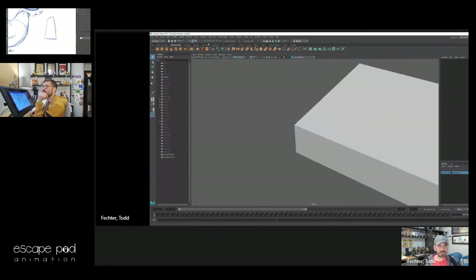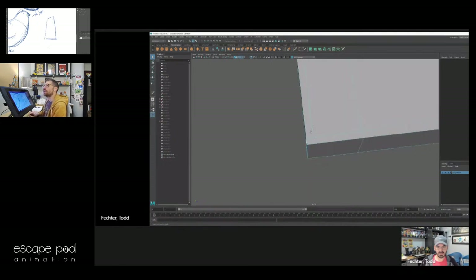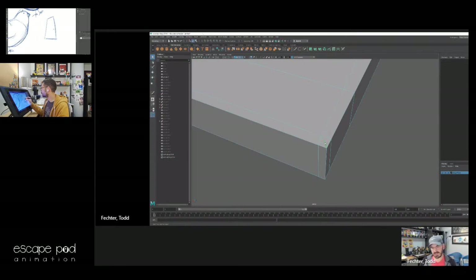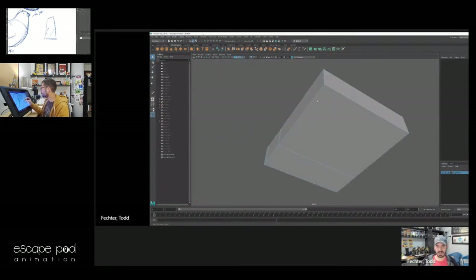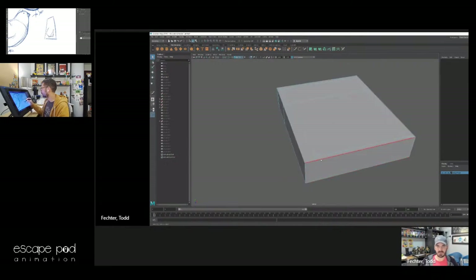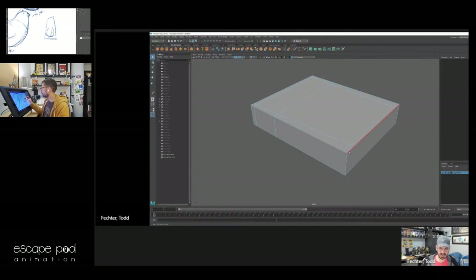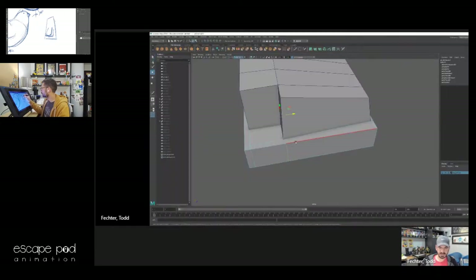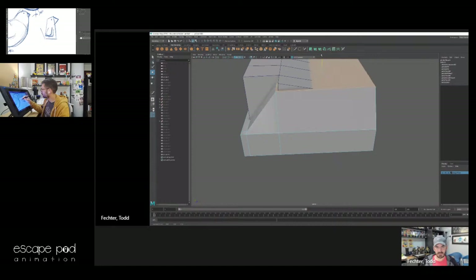I don't know if the blue lines read really well on stream, so let's put a default material on there. Basically I just redirected my mesh. Now on the bottom here I'm going to be able to run some stuff up into there. Let's finish roughing this out — I need to come back to this edge I just made. I use mostly all hotkeys for this stuff, since I've been using Maya for a long time and don't like digging through menus.